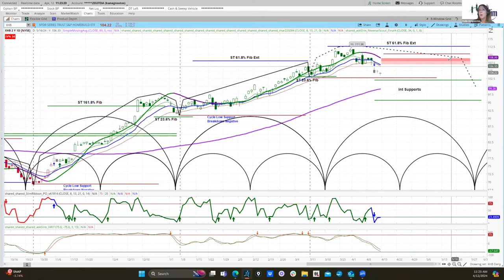In terms of option strategies we could employ using this analysis, my preference would be something like a diagonal spread — we would have a long put in a later-dated expiration cycle, probably the July monthly expiration, and then a short put in a nearer-dated expiration cycle. That short put would be rolled several times to keep collecting additional credit, which reduces our cost basis on the long put.